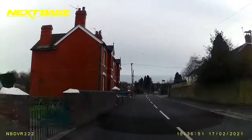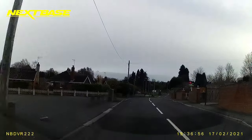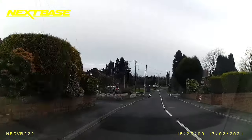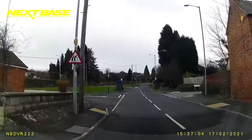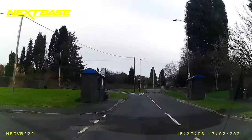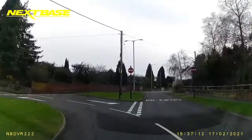The sat nav goes a bit haywire, but essentially we're coming to the end of the road and turning right. Looking at it from here, you can see the two bus stops on the left and the right. We're turning right out of that junction, so we're not going to indicate just yet. I'm going to slow down and bring it back into second gear, check my mirrors, and then indicate right about now.